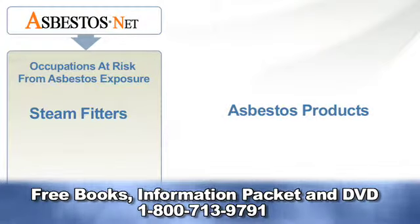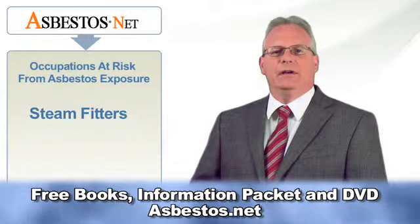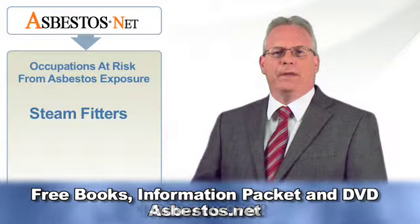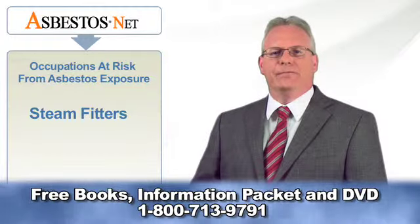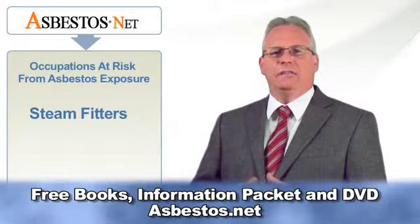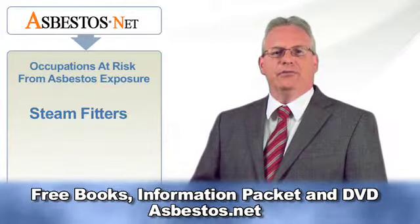The forms of asbestos most likely to be encountered by steam and pipe fitters depend largely on the nature and location of that particular job. Seagoing vessels had asbestos insulation throughout the hull on every deck, especially in the engine room. Depending on the country of registry, a ship may still contain substantial amounts of friable or crumbling asbestos, particularly in the engine room.